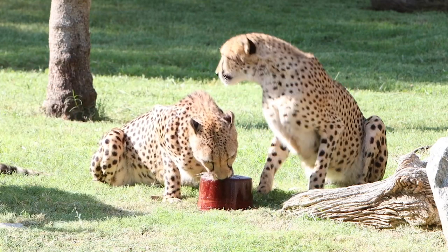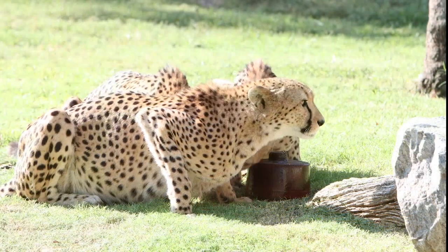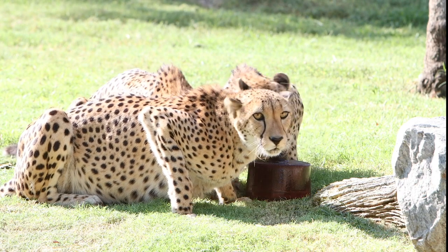Cheetahs don't have a strong hierarchy like dogs would. The Mexican wolves or the African painted dogs have a very strong alpha, but cheetahs will sometimes have a more dominant alpha cat — it's a very loose hierarchy.